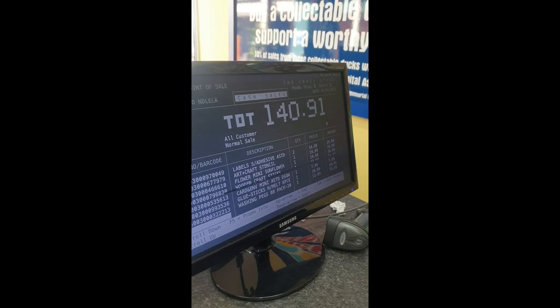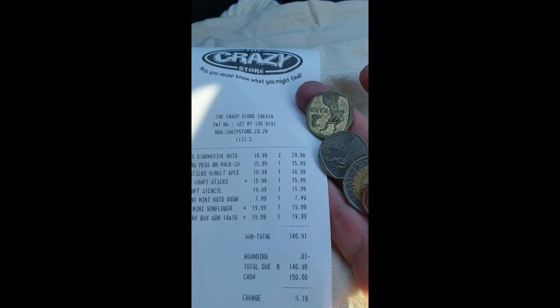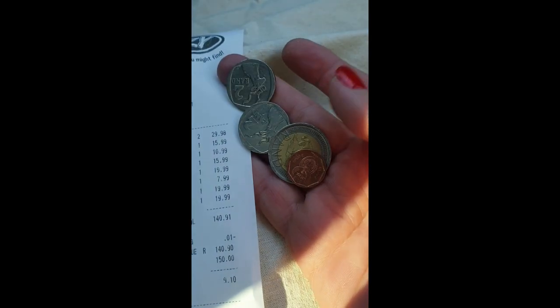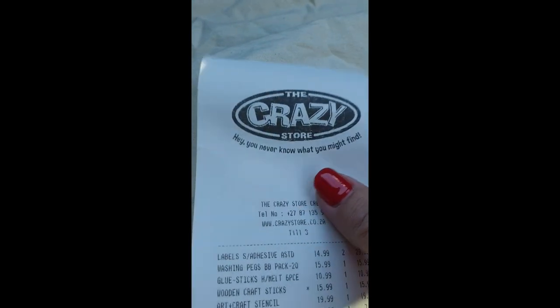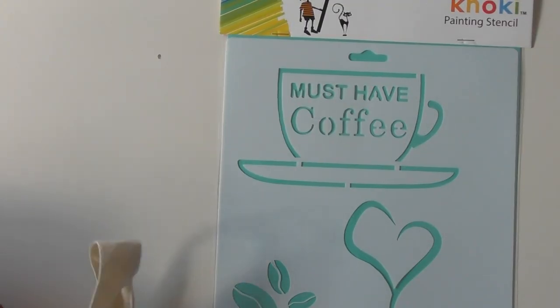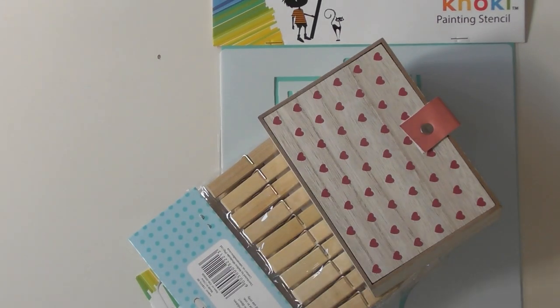Good timing. Good money. 10 bucks to spare. So there we go — a whole bag of stuff. 140 Rand and 91 cents, and I've got some change to spare. We'll have a look at what I've bought. I'm going to look at what I actually ended up buying of the items that I mentioned in store.